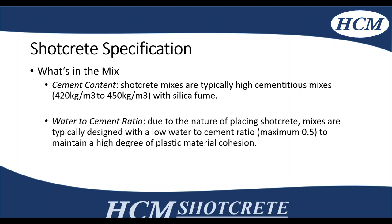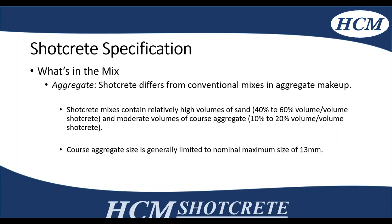Going into the shotcrete specification on what's in the mix: for typical shotcrete mixes for a 35 MPa type C1 foundation wall, we'd want between 420 to 450 kg per cubic metre, and around 8% silica fume for workability and pumpability. Water-cement ratio — with a lower slump, we want a lower water-cement ratio, maximum 0.5, typically around 0.4, to maintain high plasticity and cohesion to the substrate. The aggregate is the biggest difference from conventional mixes — shotcrete has relatively high volumes of sand, 40 to 60% volume, and moderate volumes of coarse aggregate, 10 to 20% volume.